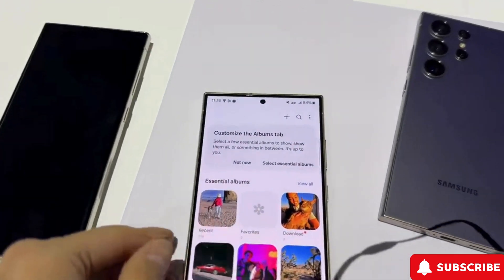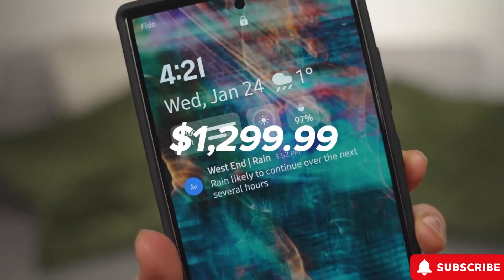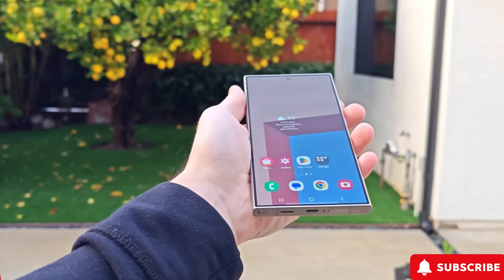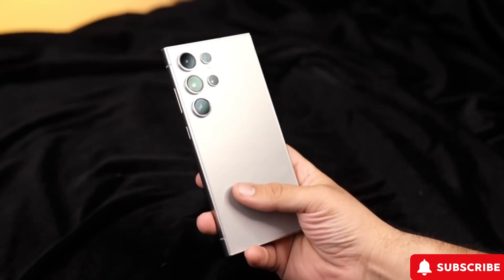Price-wise, the S24 Ultra is up there, starting at $1,299.99 and going up to $1,659 for higher storage options. While slashing prices might not be doable, keeping them steady would definitely keep things competitive.